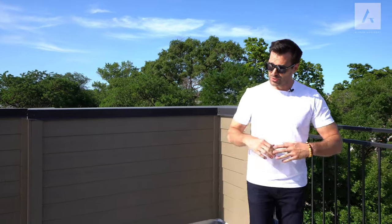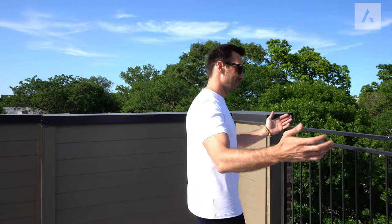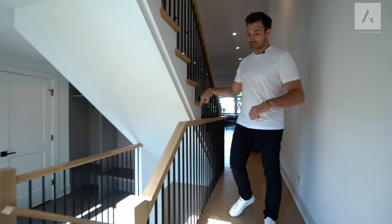This is actually one of the tallest single-family homes in this entire area because of the zoning this property has — the developer was able to build it to this height. You're clearing all the buildings, you have the best views, and you feel like you are on top of the world in this neighborhood. One more area to see, which is the basement, right downstairs.